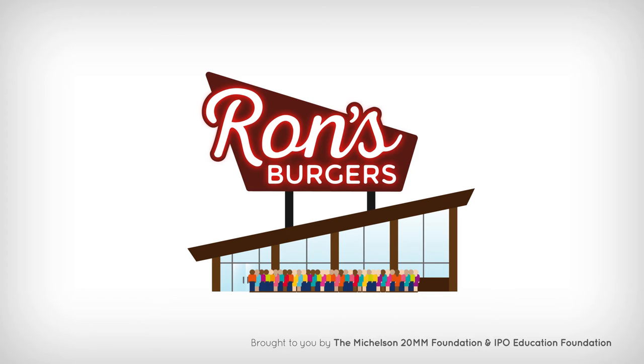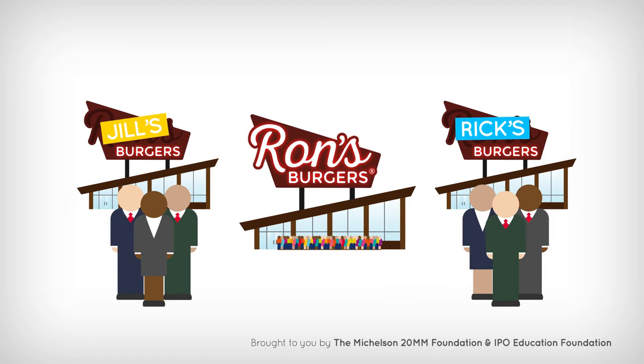If you have properly registered your trademark in the beginning, ensuring your ownership, you'll have the exclusive right to keep using the Ron's Burgers trademark.